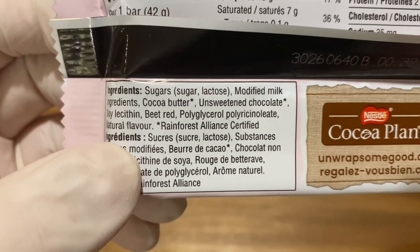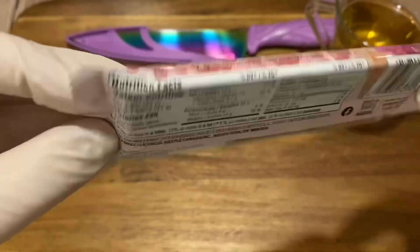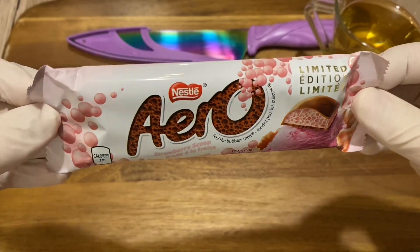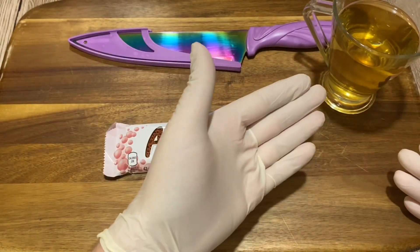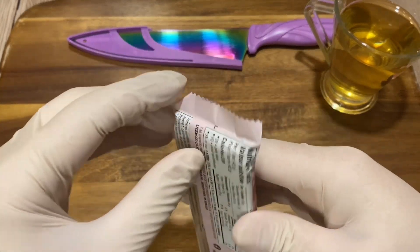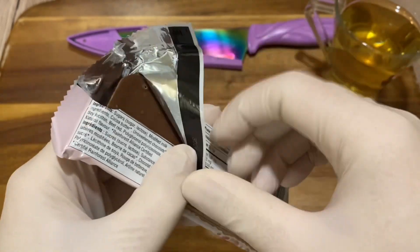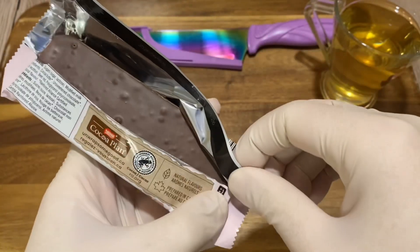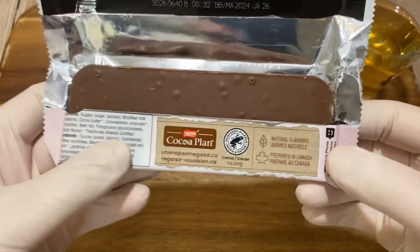So there you have it — limited edition Aero. I have some chamomile here, super duper awesome. My knife is ready — this is fresh chamomile by the way. Let's get to it!